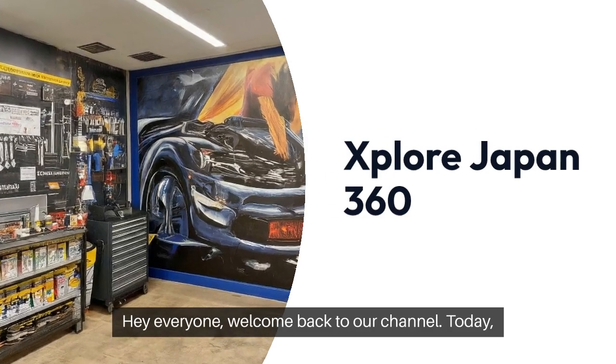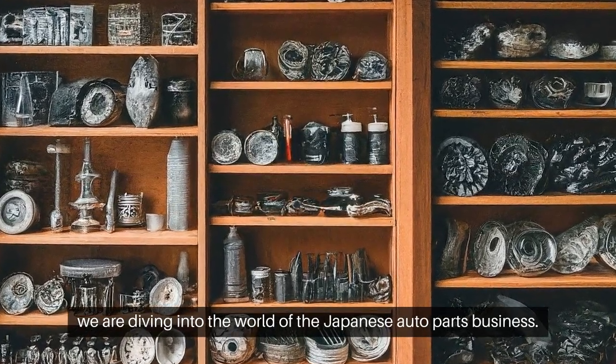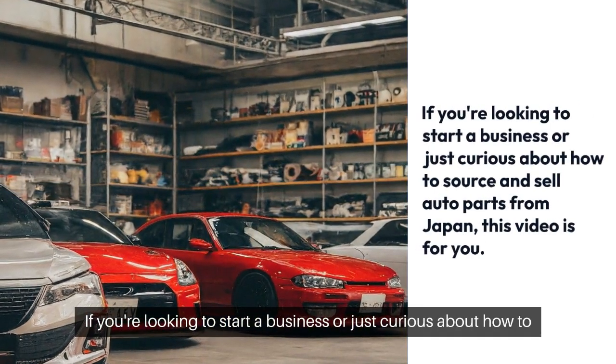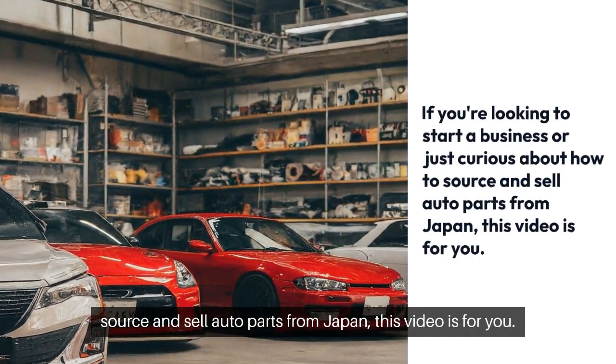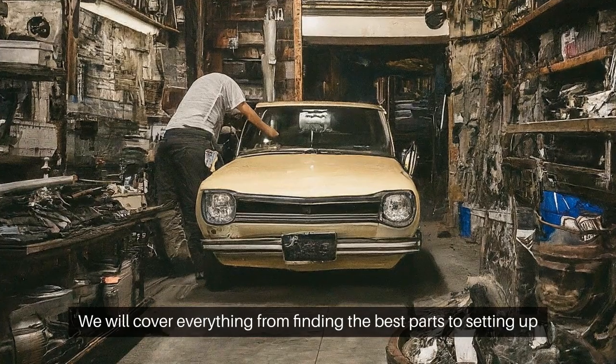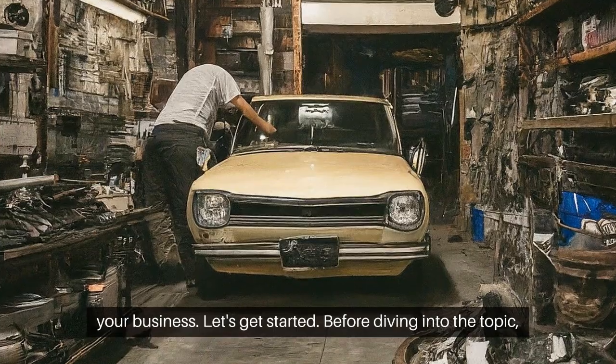Hey everyone, welcome back to our channel. Today we are diving into the world of the Japanese auto parts business. If you are looking to start a business or just curious about how to source and sell auto parts from Japan, this video is for you. We will cover everything from finding the best parts to setting up your business. Let's get started.